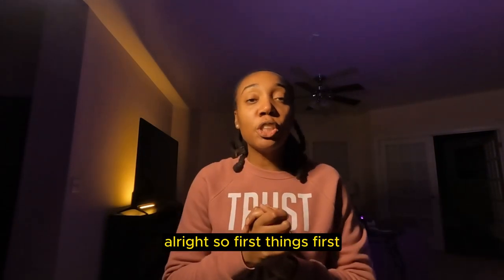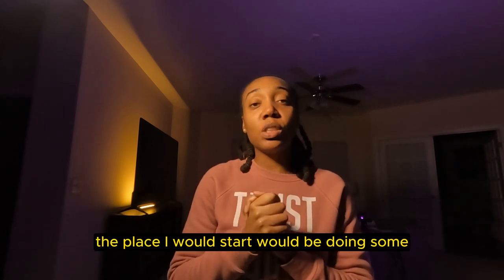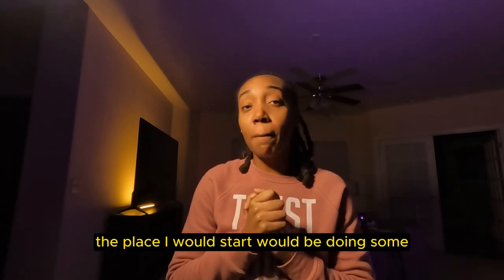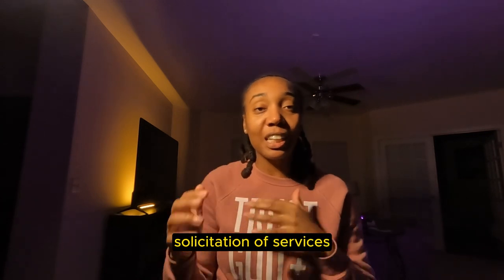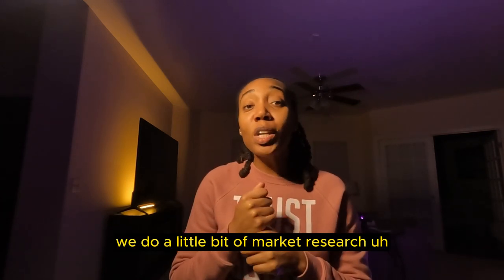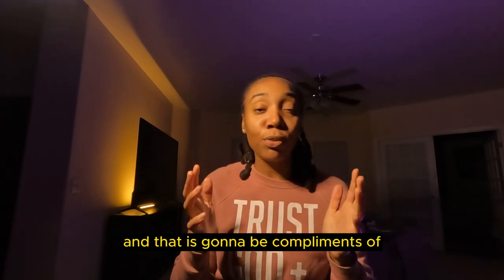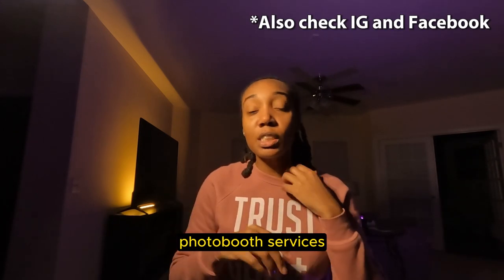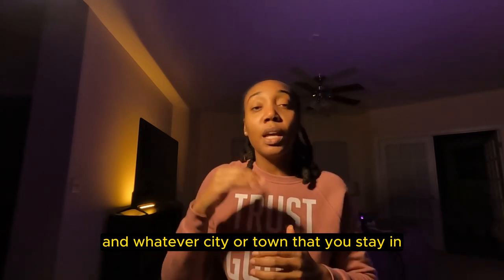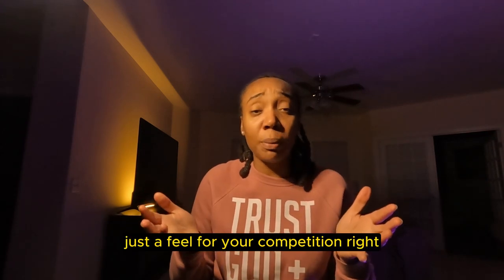First things first, when you are looking to price out your PhotoBooth services, the place I would start would be doing some market research, as we call it in the federal government. Before we're thinking about doing any type of contract, solicitation of goods and services, we do a little bit of market research. That is going to be compliments of our friends at Google. Just go online, Google search PhotoBooth services and whatever city or town that you stay in, and get a feel for your competition.